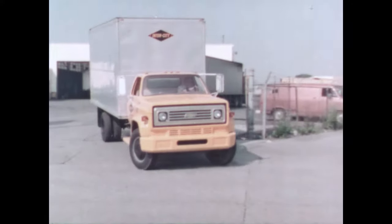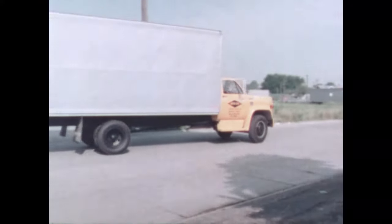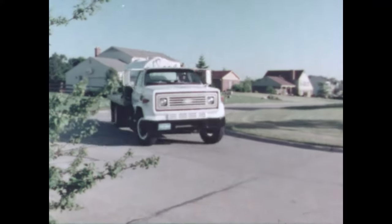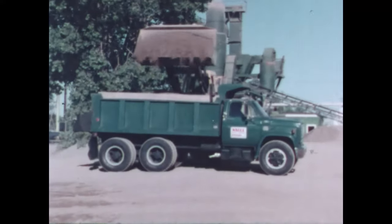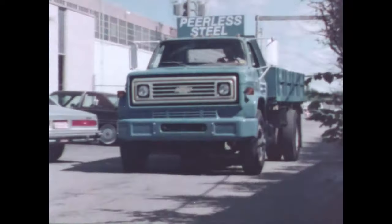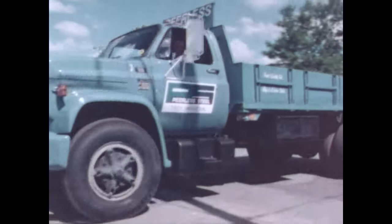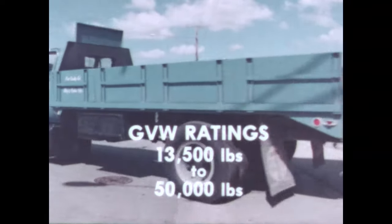Transmissions include four, five, and 13-speed manuals as well as three Allison automatic transmissions to help protect driveline components and simplify driving effort. To provide increased power multiplication, four-speed auxiliaries are offered for twin screw tandems. By effectively combining these load-carrying and powertrain components, Chevrolet provides a workable GVW rating range from thirteen thousand five hundred to fifty thousand pounds.